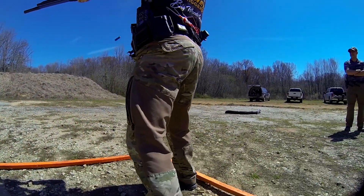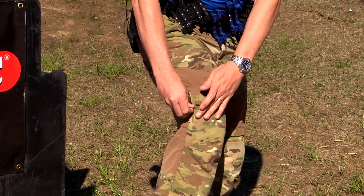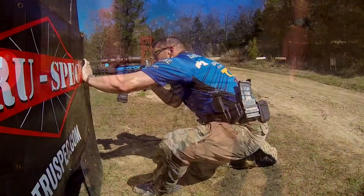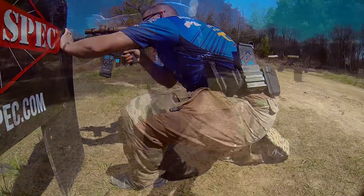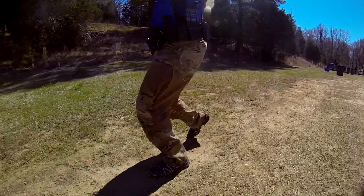In the summertime, spring, and early fall when it's really hot, I can open up the vents that are located on the side of each leg and also at the bottom of the pants, and it really lets the air flow through. And I can close them up when it's cold.